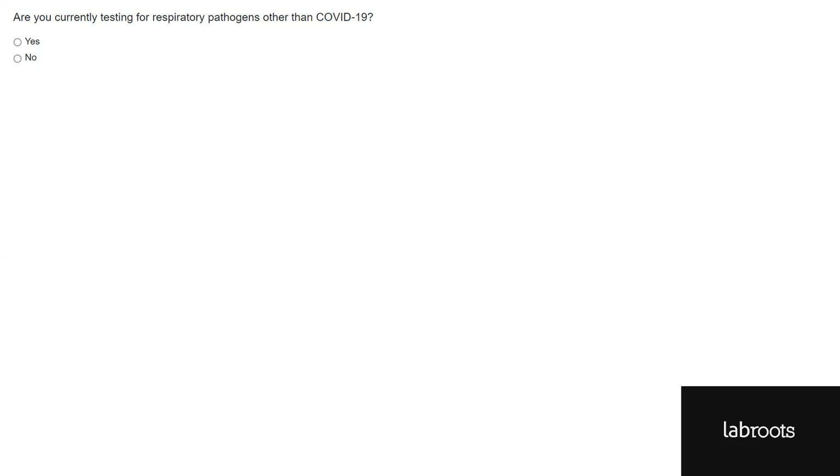Now for our next question: Do you want more information about the solutions in this presentation? Yes or no?